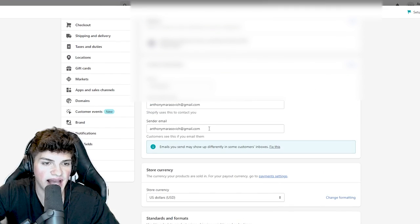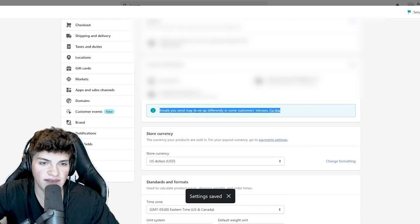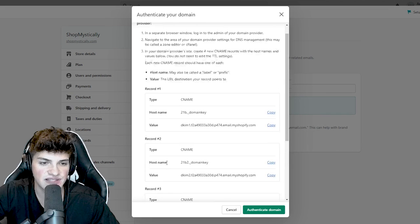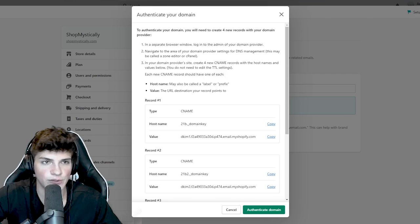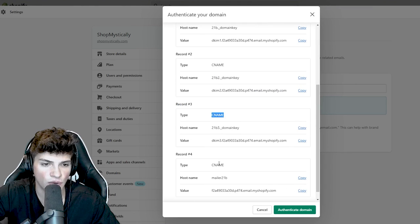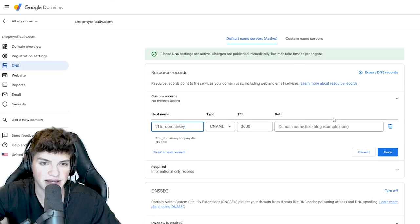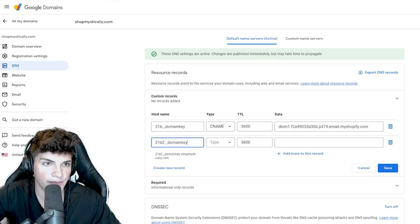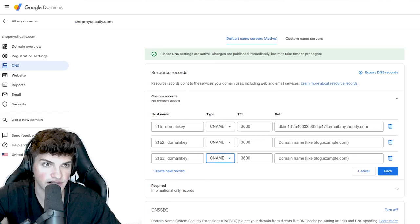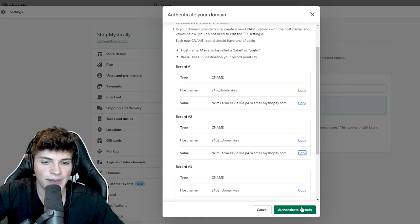Come back to store details. Under contact information, for your sender email, change this to info@ and then put your new domain here. Hit save and it's going to give you a little notice to fix it - click 'fix this' and we're going to have to authenticate it. Click authenticate and it's going to give you some CNAME stuff to add to your DNS record. If you've never done this before it looks complicated, but it's super simple. Come back to Google Domains, select DNS on the left side, and we have to add four CNames. All of those are a CNAME - come to the type, select CNAME, and copy them in one by one. There's the hostname, here's the value. Do this for all four records, then hit save and you shouldn't have any issues. Return back to Shopify and hit 'authenticate domain' - it'll take some time but I like to do that at the very beginning.